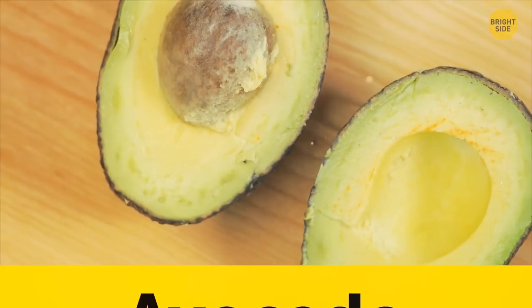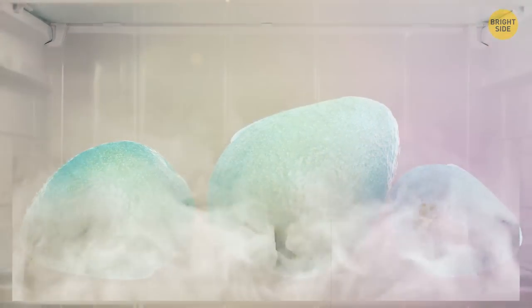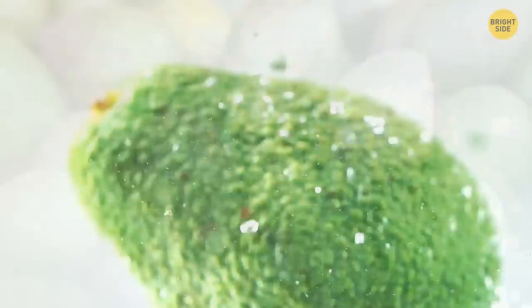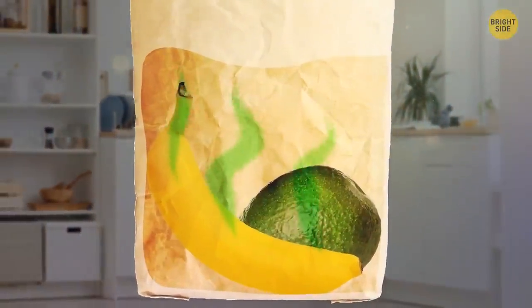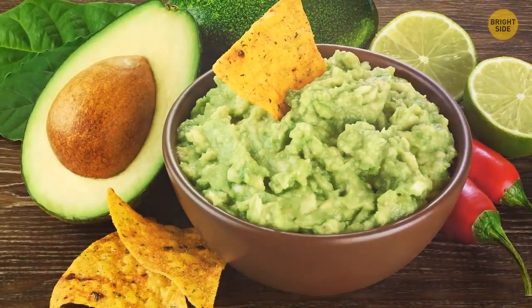The creamy goodness of the avocado is at its best when kept out of the fridge. Keeping them in the cold stops the ripening. Just store the fruit on the counter at room temperature. If you want to ripen avocados quicker, place them in a brown paper bag along with a banana for a few days. The banana releases a gas that causes the avocado to ripen more quickly, and you'll be having guacamole in no time.